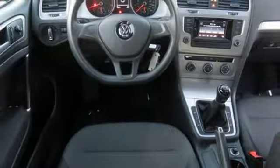Turbo inline 4 cylinder engine, aluminum wheels, gas pressurized shocks, and power heated mirrors.